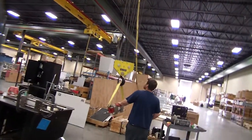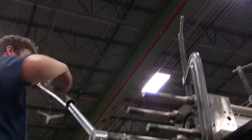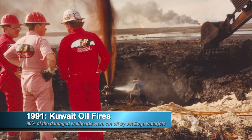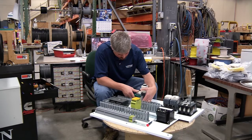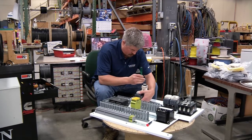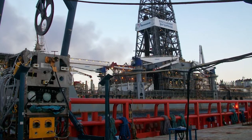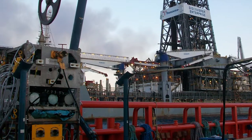At JetEdge, we're willing to listen to the customer. We have a wide variety of products and we typically custom engineer products if they need it. After the Gulf War, JetEdge was called upon to put out the oil fuel fires. By the end of the ordeal, we had cut off most of the well heads. Our willingness to offer unique solutions has made us the go-to supplier in the industry. During the Gulf oil spill, BP contacted us about making a system that could go 5,000 feet underwater. This had never been done before. We were able to accomplish that and we were able to help in ending the disaster.